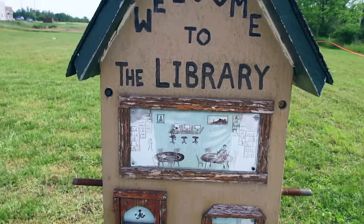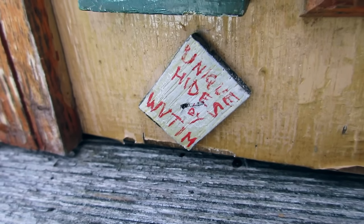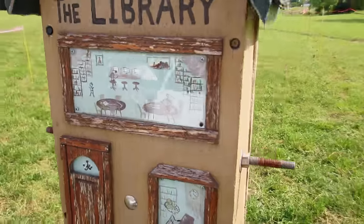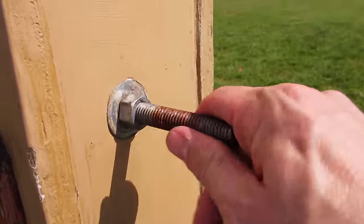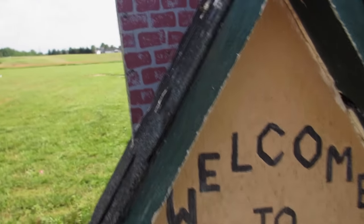Here is the library geocache. First of all, notice how adorable it is. Look at the detail. There's a little door. There is a little book and it says 'book return.' Right here it says 'unique hides by WV Tim.' Now, on the outside of this geocache there are some metal things right here. There's a metal thing on this side and there is a metal thing on this side, and then there's a chimney.